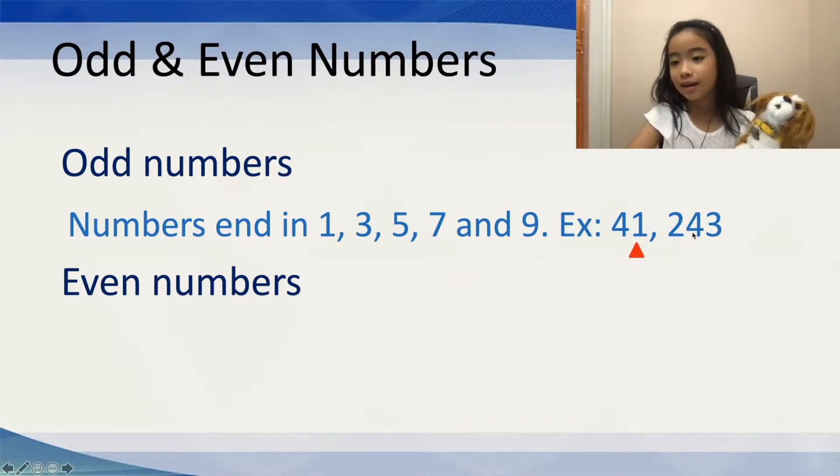Now, let's look at 243. Is that an odd number? Well, yes, because 3 is an odd number.